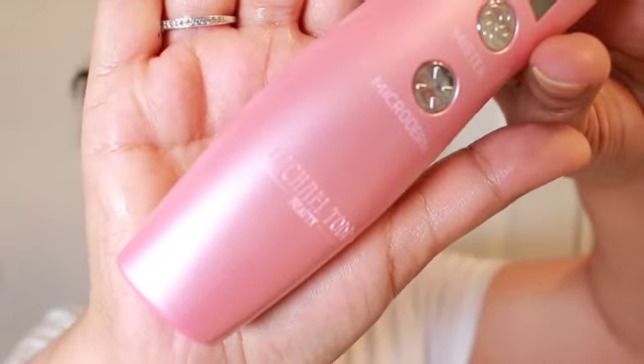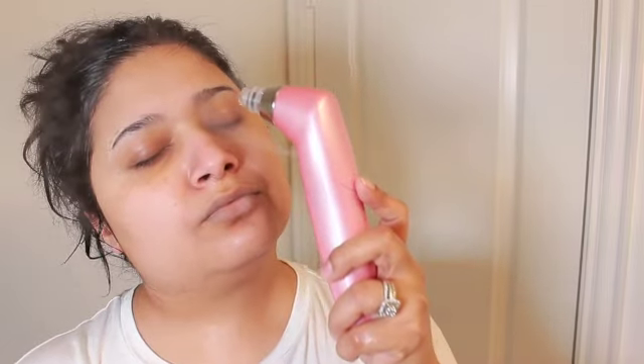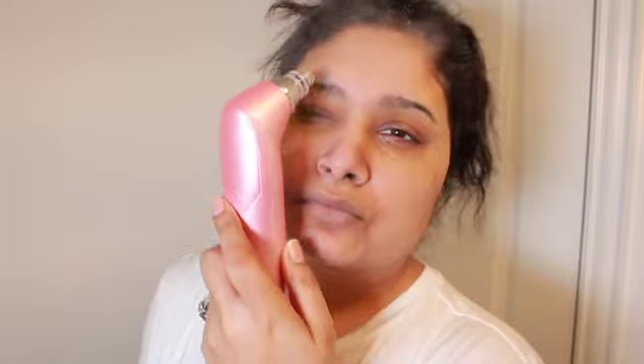Another hot product I would highly recommend is the Michael Todd Beauty Sonic Refresher wet and dry sonic microdermabrasion — it also pore extracts and has micro mist technology. I personally purchased this at Ulta Beauty and I absolutely love it. The first time I used it, it was a little harsh, but after that I was such a huge fan — my skin has never looked better.